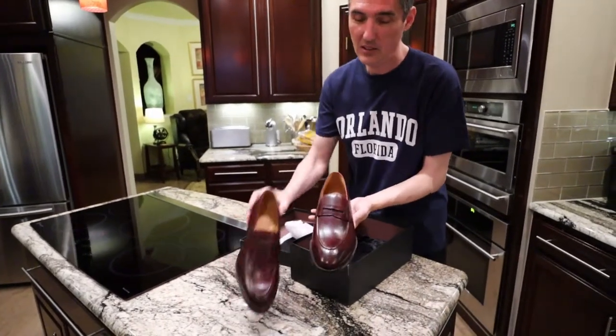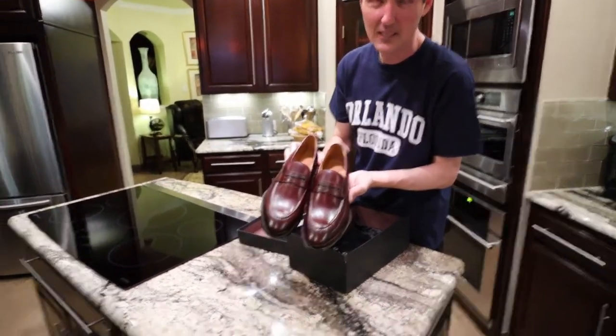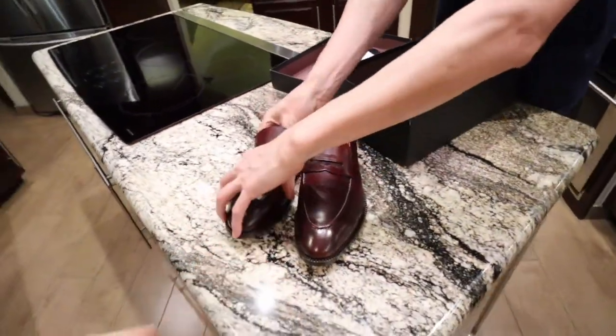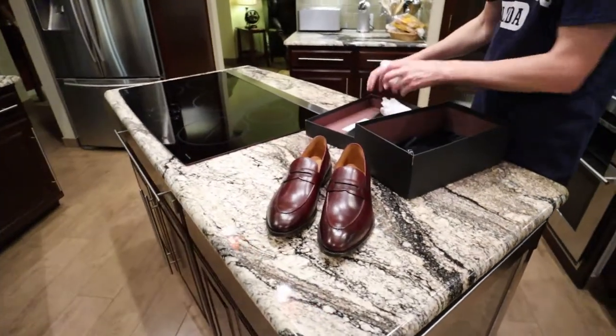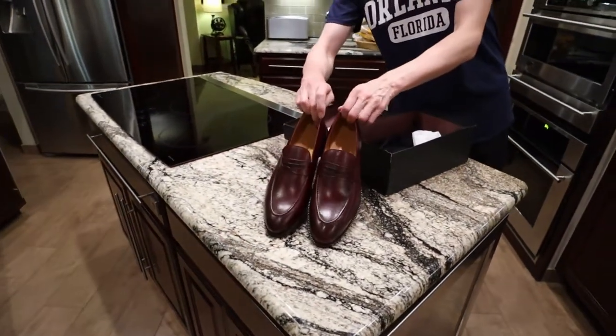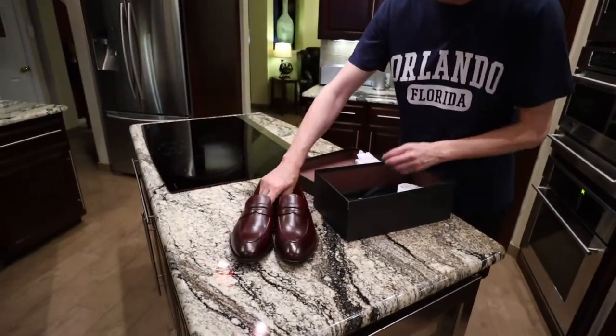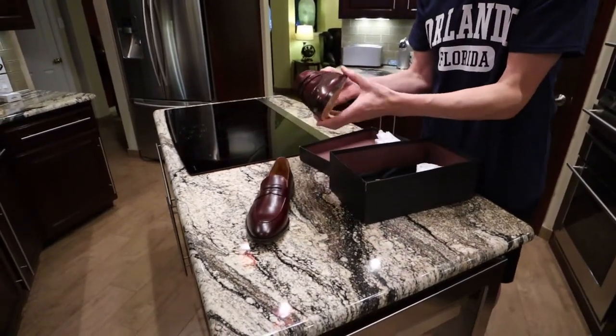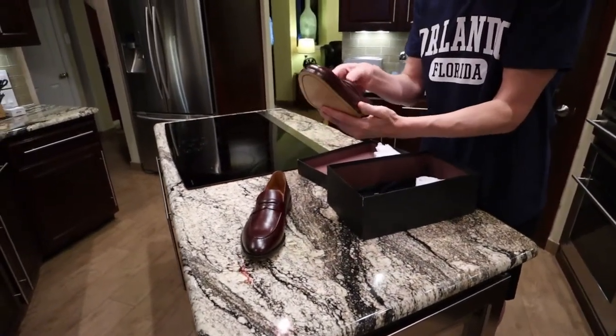They're just so beautiful! They're just red enough to make them kind of stylish — to give you a little style. But they're not super red. I thought they would be redder, more maroon-y, but they're not! It's just beautiful. They're very, very nice.